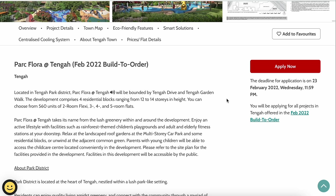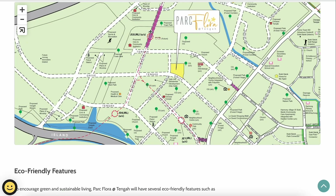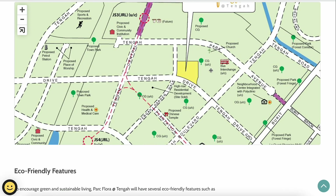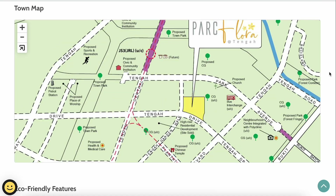The second project is Park Flora at Tengah. It has four residential blocks ranging from 12 to 14 stories. Park Flora offers all flat types: two-room flexi (types 1 and 2), three-room, four-room (193 units), and five-room (181 units), totaling 560 units — slightly fewer than Plantation Creek. The estimated completion is third quarter 2025, around 36 months. It is located near the Tengah bus interchange and the future Tengah MRT on the Jurong Regional Line.